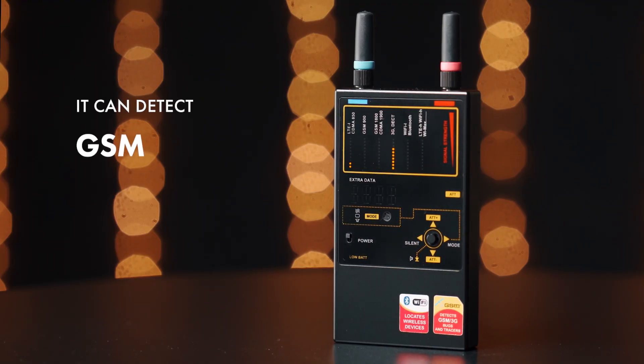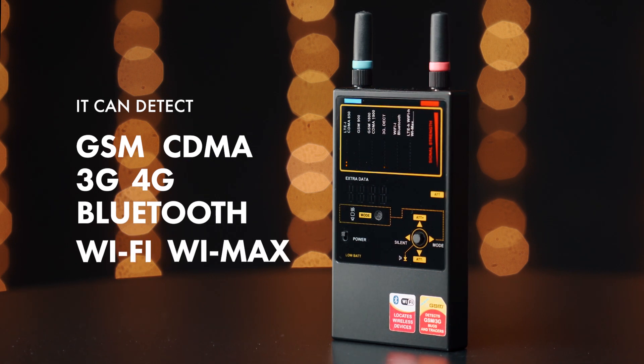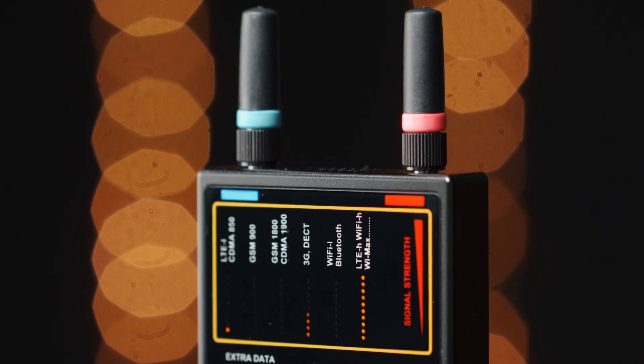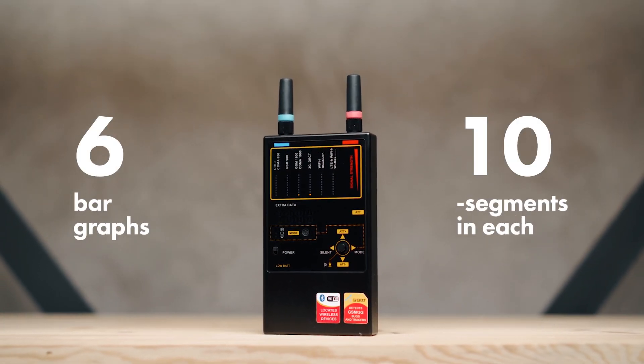It can detect GSM, CDMA, 3G, 4G, Bluetooth, Wi-Fi, and WiMAX. There are six bar graphs with ten segments in each for the accurate location of RF sources.